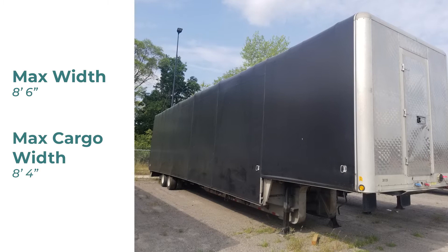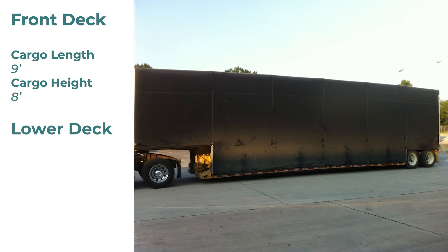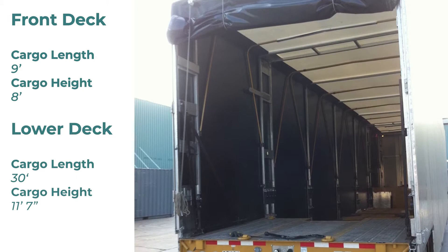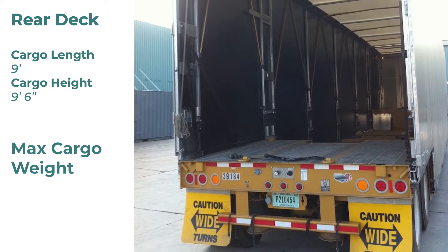Next up we have the double drop Conestoga. The front deck has a max cargo length of 9 feet and a max cargo height of 8 feet. The lower deck has a max cargo length of 30 feet, but can vary between 26 and 30 feet long, with a max cargo height of 11 feet 7 inches. The rear deck has a max cargo length of 9 feet and a max cargo height of 9 feet 6 inches. The max cargo weight for a double drop Conestoga is 35,000 pounds.